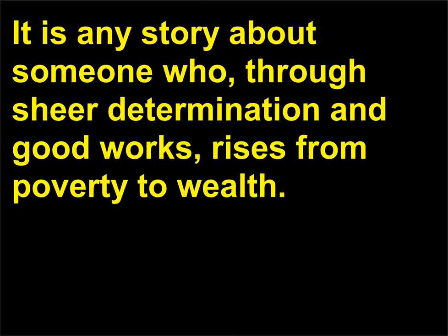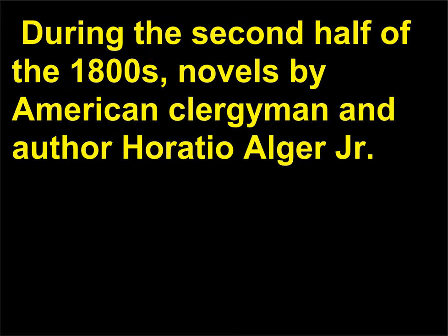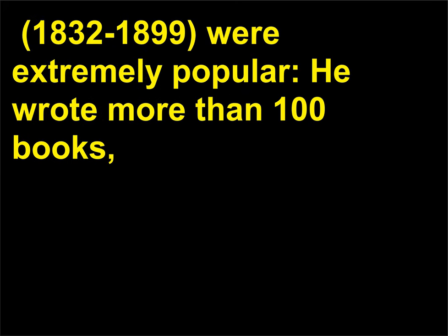What is a Horatio Alger story? It is any story about someone who, through sheer determination and good works, rises from poverty to wealth. During the second half of the 1800s, novels by American clergyman and author Horatio Alger Jr., 1832 to 1899, were extremely popular — he wrote more than 100 books.